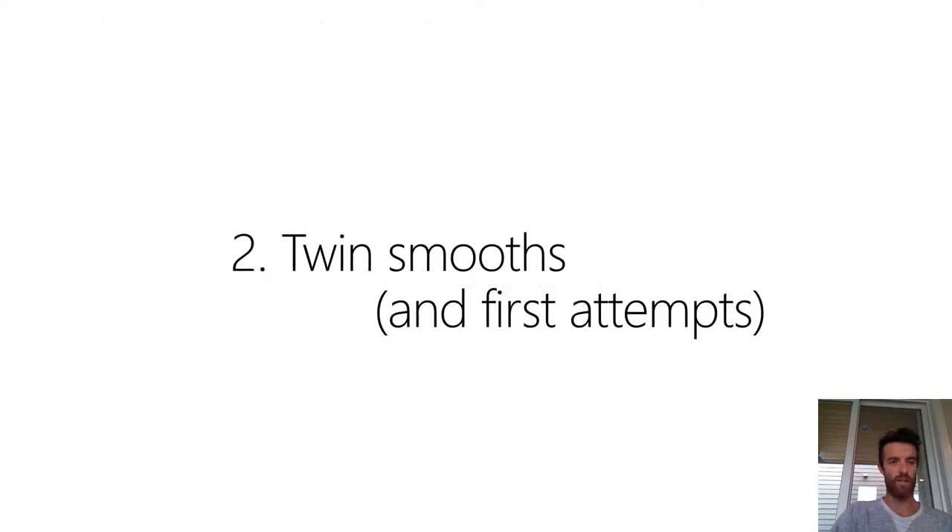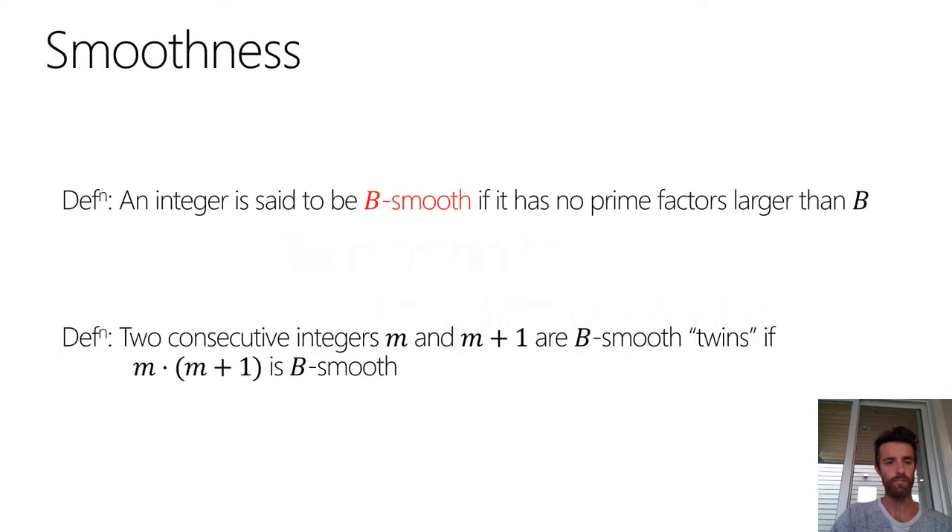Given that 17 is the largest prime sandwiched between a power of 2 and a power of 3, what we want is to bump up the size of that prime to be cryptographically sized — say bigger than 200 bits — such that it's sandwiched between two numbers whose factorization contains only primes up to some bound. In this next stage, I'll define twin smooths and look at first attempts at finding large cryptographically-sized ones.